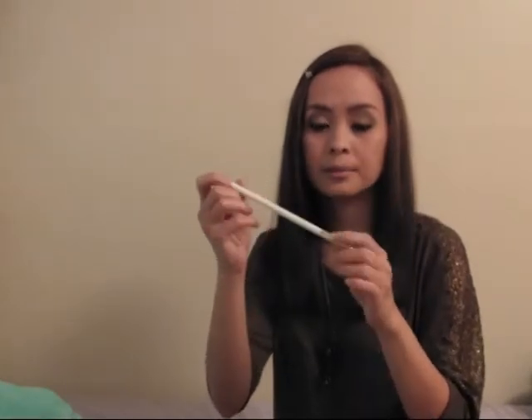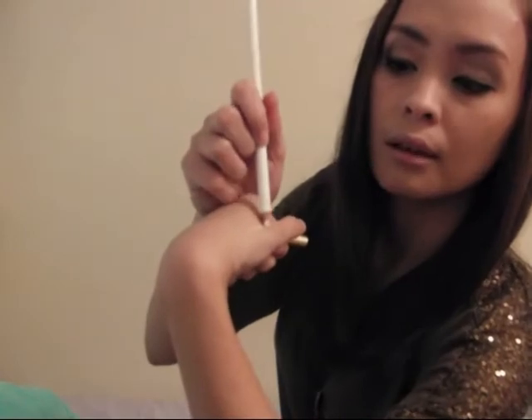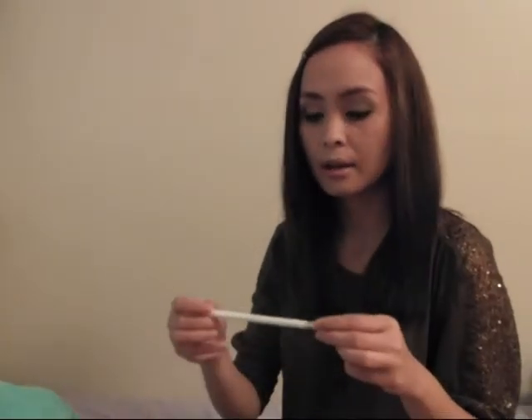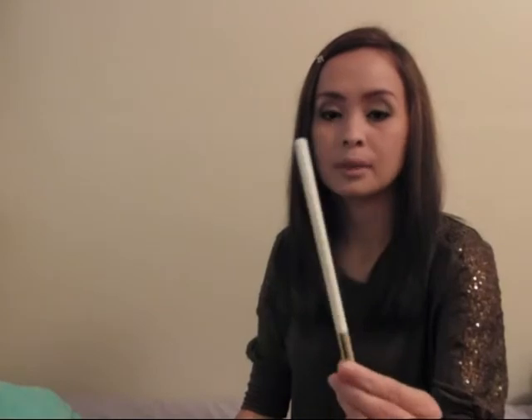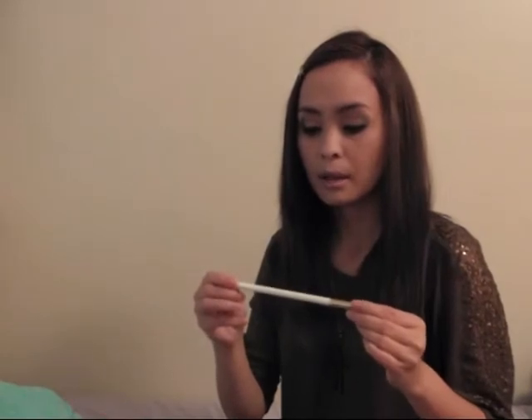This is $24. You just need one application and you can see the best result — it doesn't smear, it lasts all day. So definitely for white eyeliner, I can recommend the white eyeliner from Lancome. They have seven shades available in their store, but I got the white.